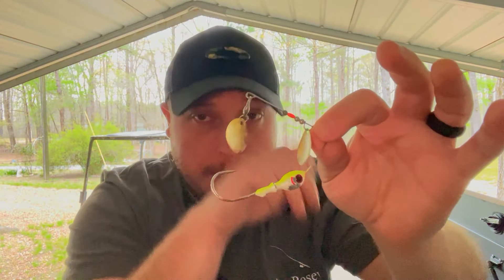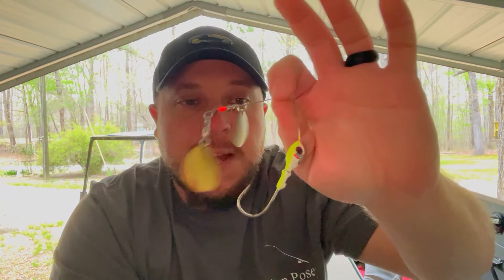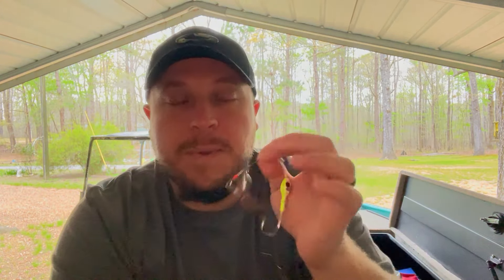The reason I take the skirt off the spinnerbait is because the skirt has a lot of action on its own. When I remove the skirt and put a swim bait on instead, it gives a more subtle presentation — less action, but still enough to be effective. It's something different that fish don't often see on a spinnerbait, and typically you get a few more bites off it. That's a good little trick.